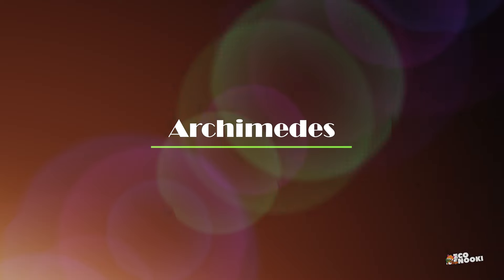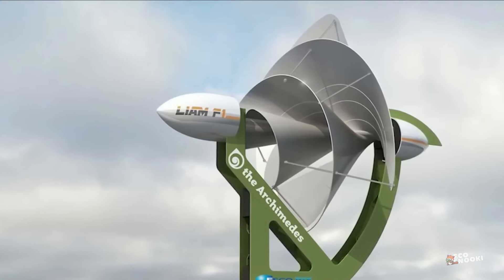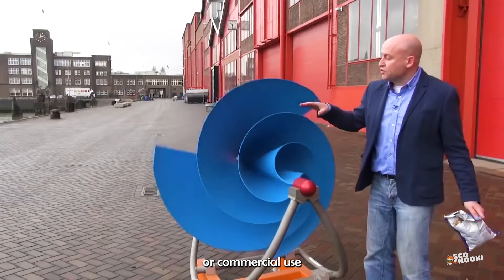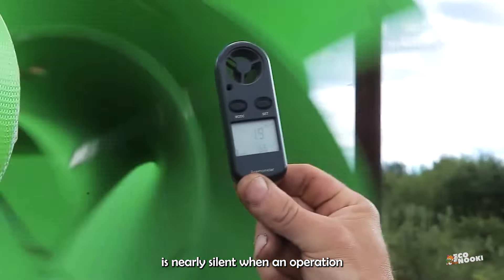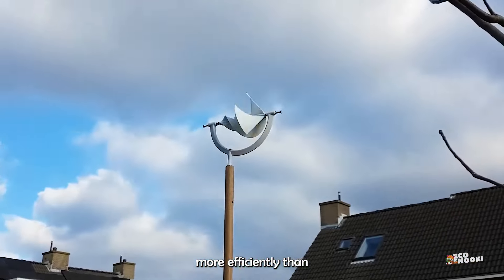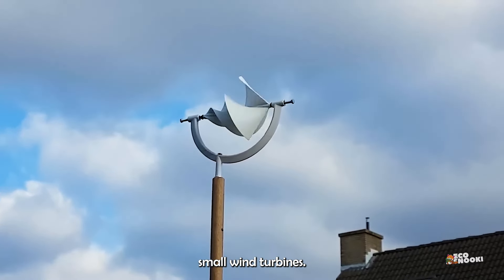Archimedes, a Dutch company, has taken steps to eliminate these small wind turbine issues. Their product, the Liam F1 turbine, is a small-scale wind turbine designed for residential or commercial use, is nearly silent when in operation, and creates power much more efficiently than earlier generations of small wind turbines.